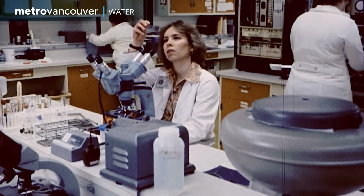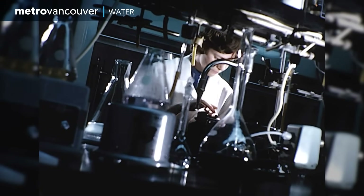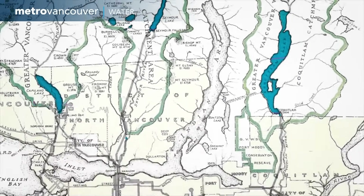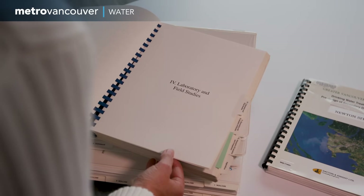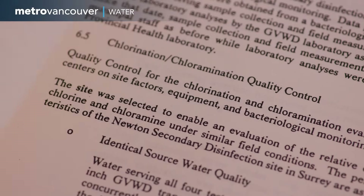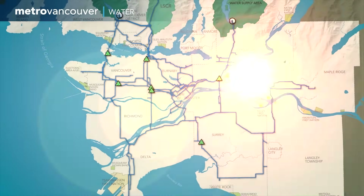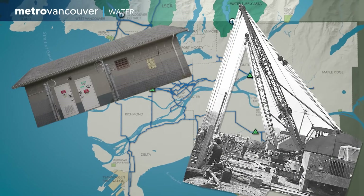By the 1980s, biological knowledge of water had expanded even further. Regional members and health authorities were asking: since chlorine's effect diminishes over time, would it still be effective as it slowly traveled way over here, and here, and here? Which brings us back to the Newton area in Surrey. A pilot study in 1988 compared two secondary disinfection options for chemical components and effectiveness. The result: eight secondary disinfection stations would be built to maintain chlorine levels throughout the region, and in 1997, the first one was installed in Newton.